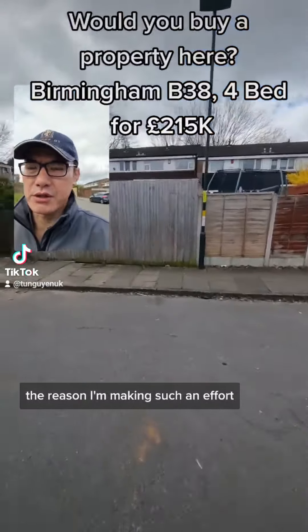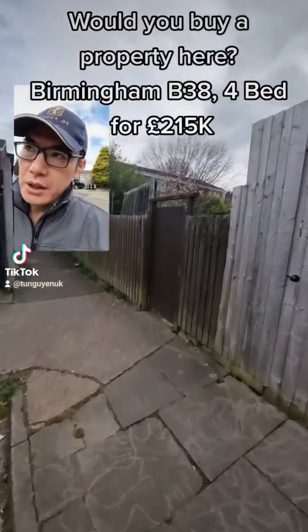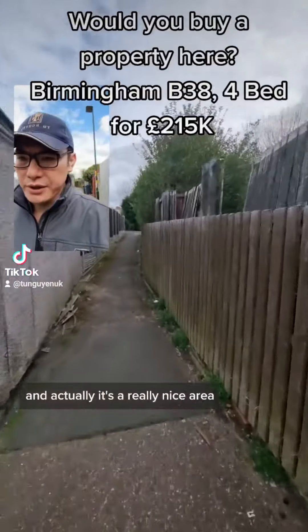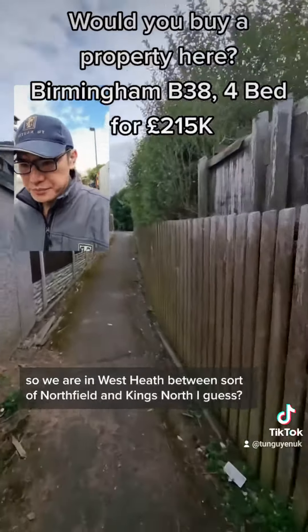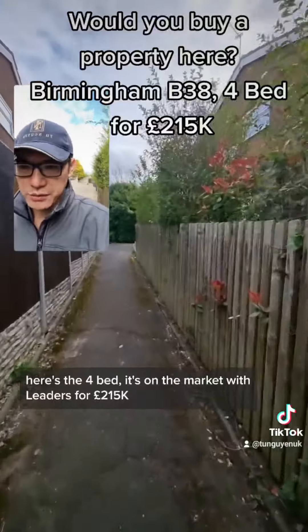We'd have to create some sort of access where they can come in from the back. The reason I'm making such an effort — or potentially such an effort — is because it's actually a four-bed in a really nice area. We are in West Heath, between sort of Northfield and Kings Heath.